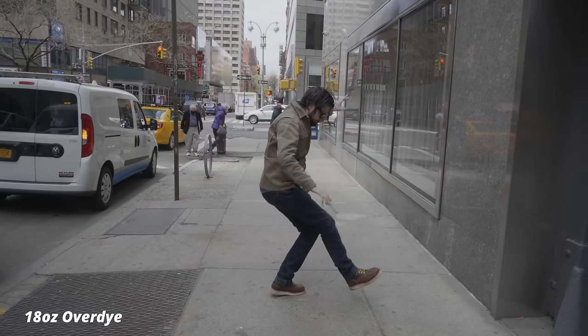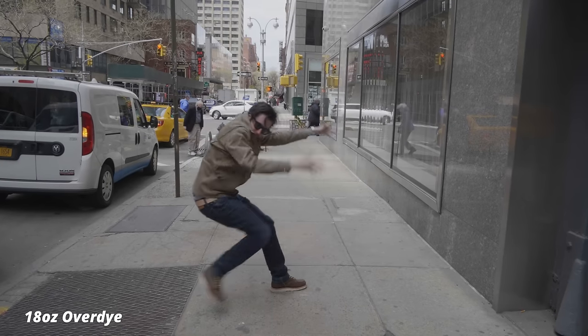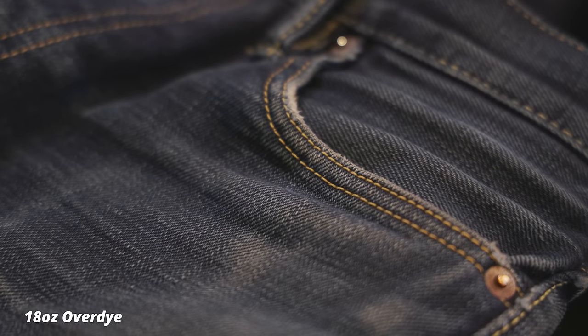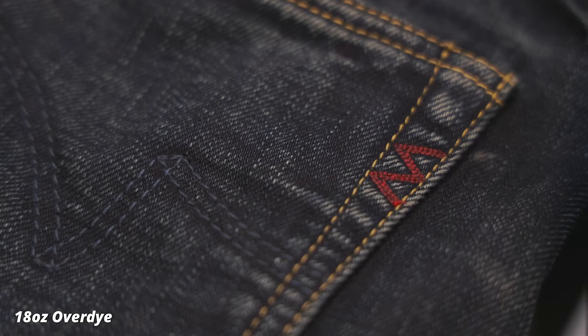These were definitely a bit of a bear to break in initially because I just wasn't used to heavier denims. But as you can see, over the last — I've probably had these for about four years now — they've really gotten this nice, kind of faded, dusty, contrasty look, which is only going to continue to get better with time.